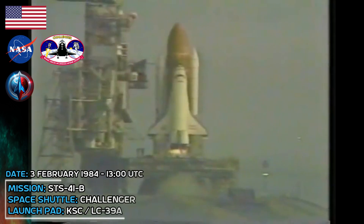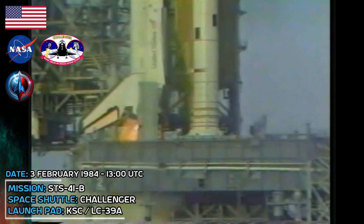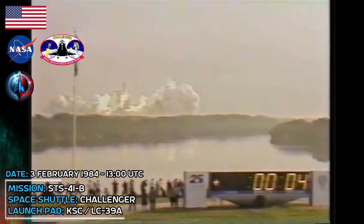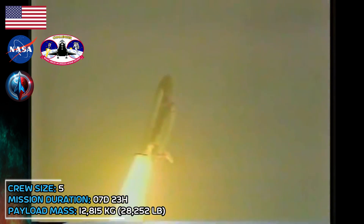Eleven, ten, we have a go for main engine start, six, five, we have main engine start, three, two, one, zero. We have solid rocket booster ignition and liftoff. Challenger on another Space Shuttle flight. The shuttle has cleared the tower. Mission program. Houston now controlling. Roll maneuver. Roll maneuver confirmed.